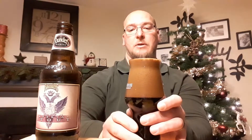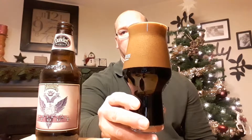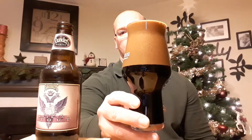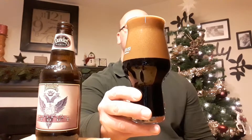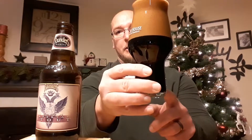With that pour, I do have a very large head — very small, compact, chocolate-colored head. The body color itself, I get some red hues down at the bottom here, so it is a very black stout.